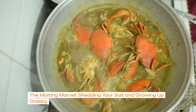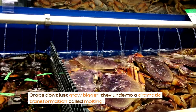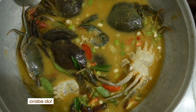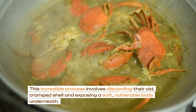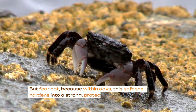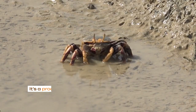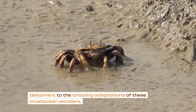The molting marvel — shedding your suit and growing up crabby. Crabs don't just grow bigger; they undergo a dramatic transformation called molting. Imagine shedding your clothes and emerging with a completely new, larger version of yourself — that's what crabs do. This incredible process involves discarding their old cramped shell and exposing a soft, vulnerable body underneath. But fear not, because within days this soft shell hardens into strong protective armour, allowing them to grow and explore their world. It's a process filled with risk and reward, and a testament to the amazing adaptations of these crustacean wonders.